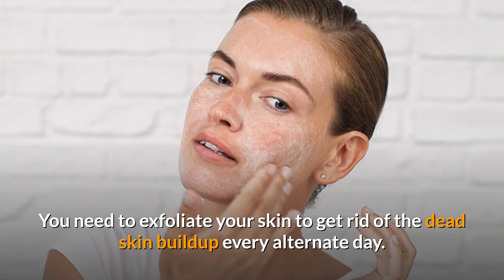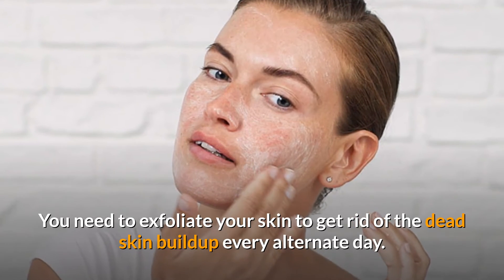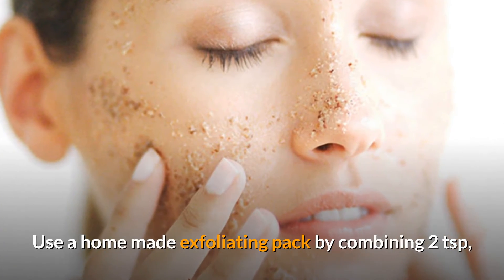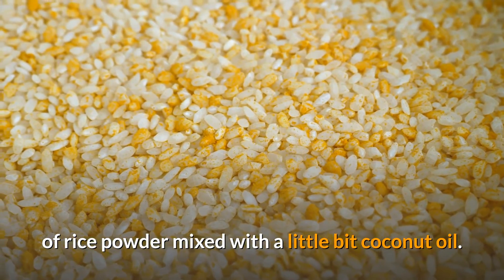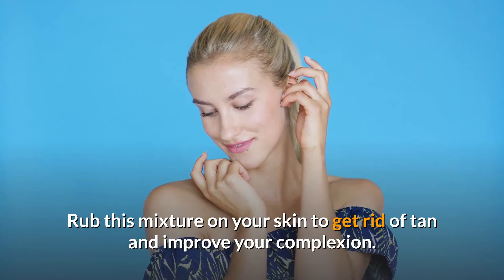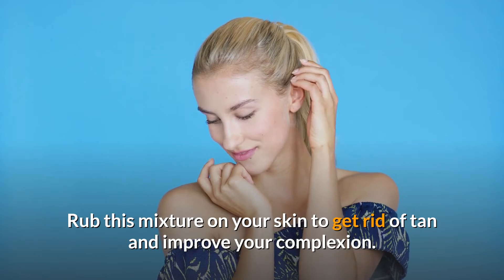Number 4: Exfoliate your skin. You need to exfoliate your skin to get rid of dead skin build-up every alternate day. Use a homemade exfoliating pack by combining two teaspoons of rice powder mixed with a little bit of coconut oil. Rub this mixture on your skin to get rid of tan and improve your complexion.